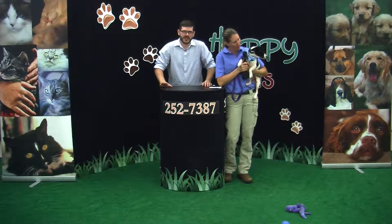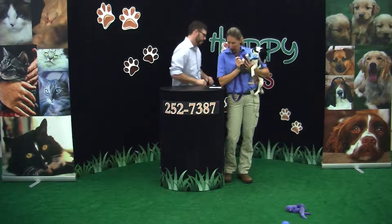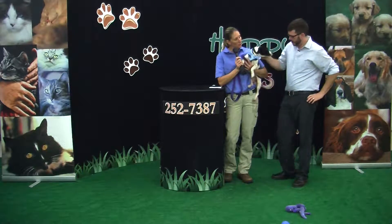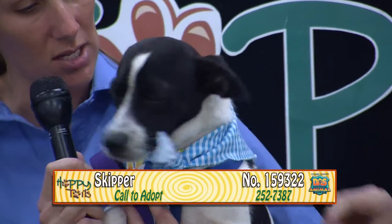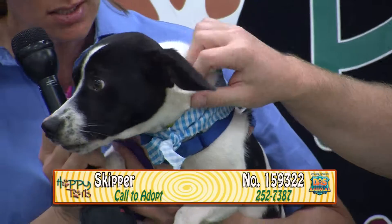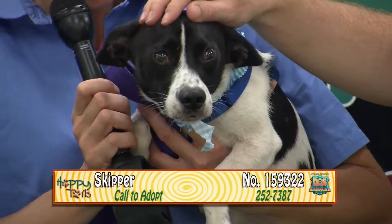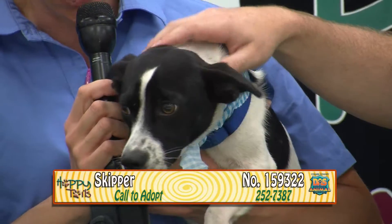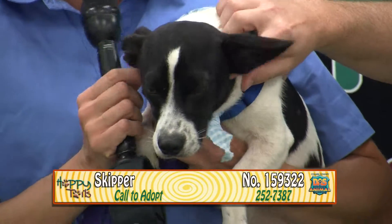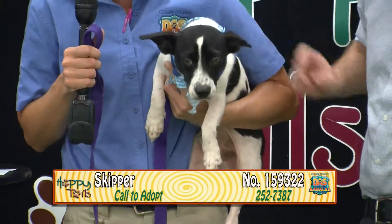Welcome back to Happy Tales, guys. We're back with another adorable dog — this is Skipper. Skipper's number is 159332. Skipper's approximately a year and a half old. He's a male black and white, possibly rat terrier beagle mix. He's cuddly, expressive, lovable, and absolutely adorable. He's medium-sized, be perfect for an apartment as long as you take him for long walks and wear some of his energy out. He's a great little dog — very sweet.